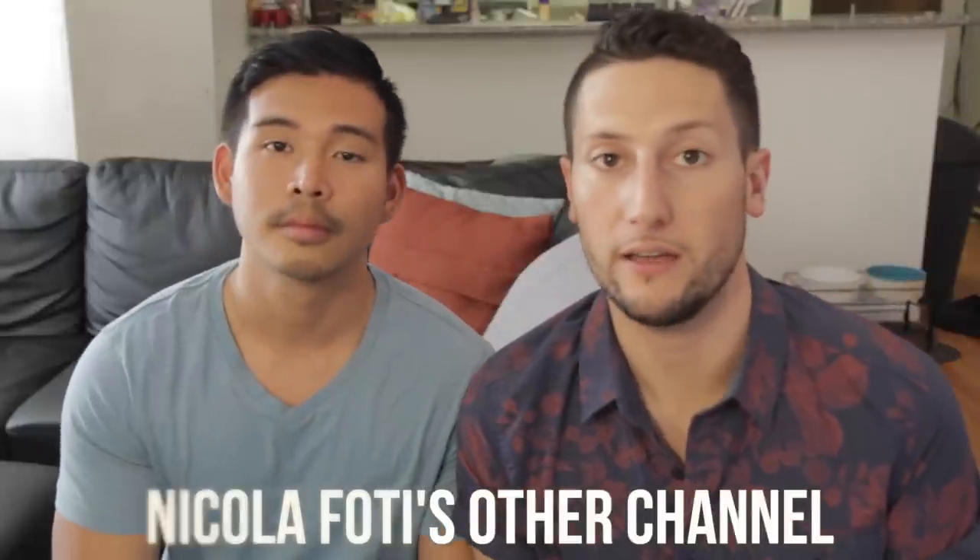Hey everyone! Today is a monumental occasion. You know this is one of my favorite boxes — it is Try the World. If this is what I think it is, and I think it is, it's the Japan box!